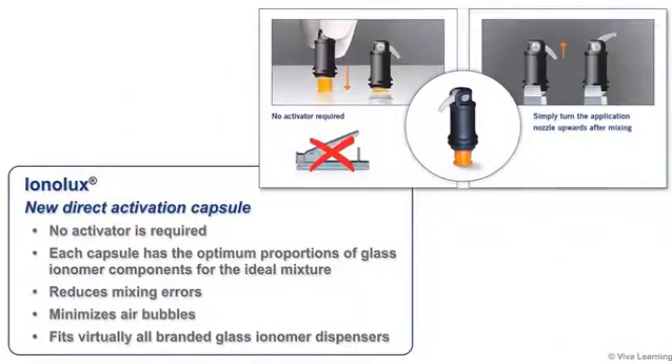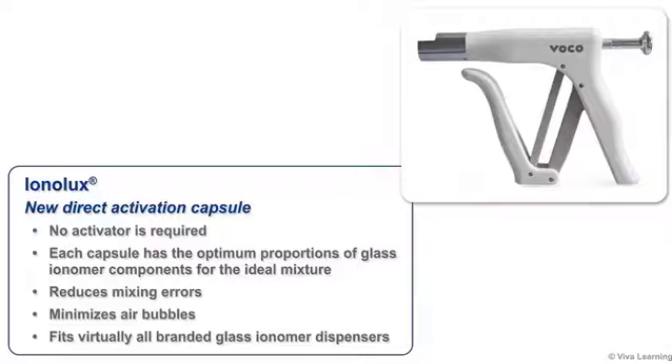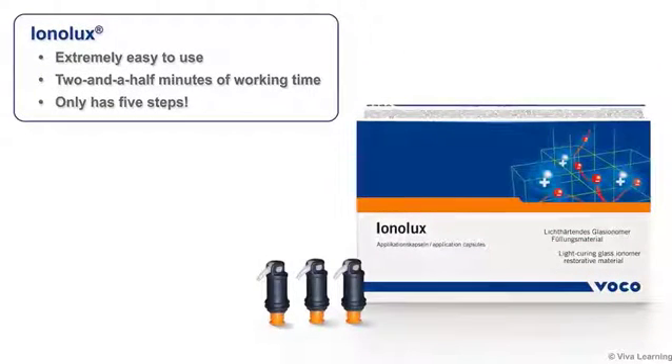Ionolux uses VOCO's new direct activation capsule — no activator is required. Each capsule has the optimum proportions of glass ionomer components for the ideal mixture. This reduces the mixing errors that can negatively impact clinical success and minimizes air bubbles. Plus, VOCO's new direct activation capsule fits virtually all branded glass ionomer dispensers.